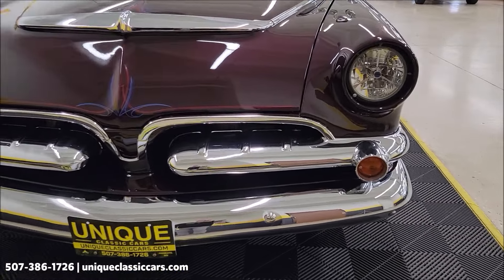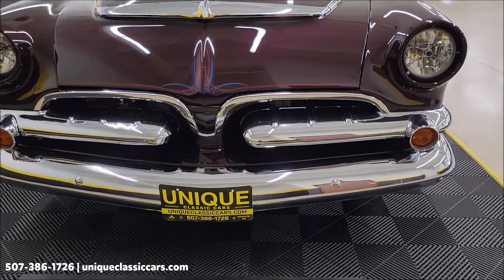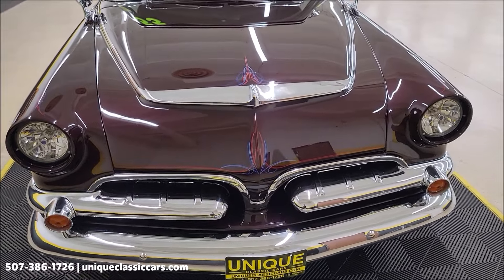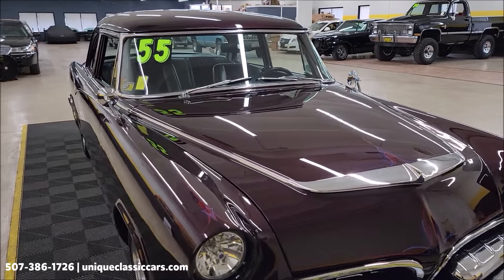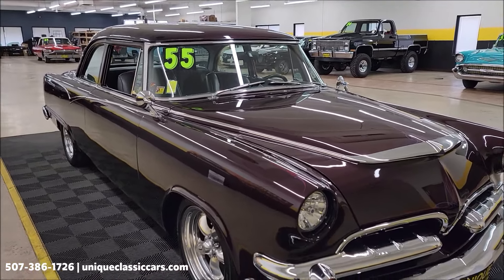Take a look at the chrome in this beauty. You can see a more modern headlight Frenched in. Look at the chrome and bright work up front. Custom pin striping. It does have power steering as well as a dual master cylinder and front disc brakes.